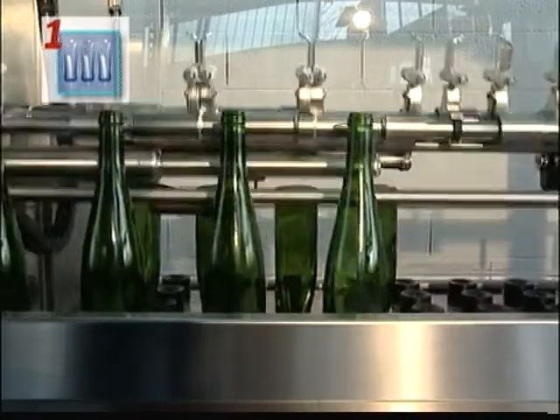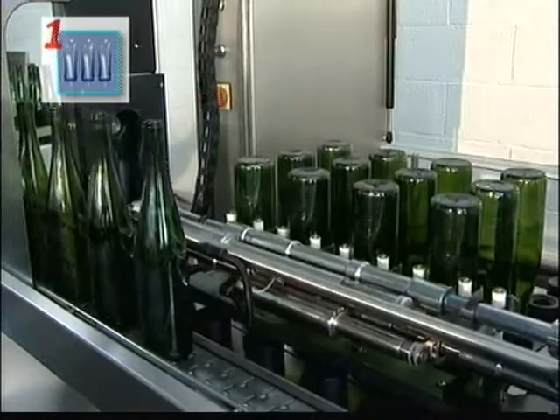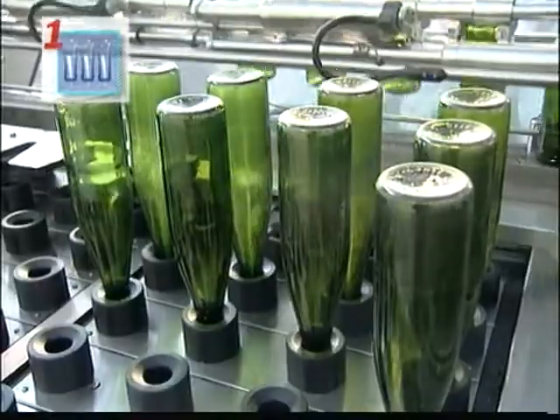The bottles are picked up by a grip while moving, turned over and loaded onto the treatment pads. A first temporized injection, easily adjustable by the operator, ensures an effective rinse.